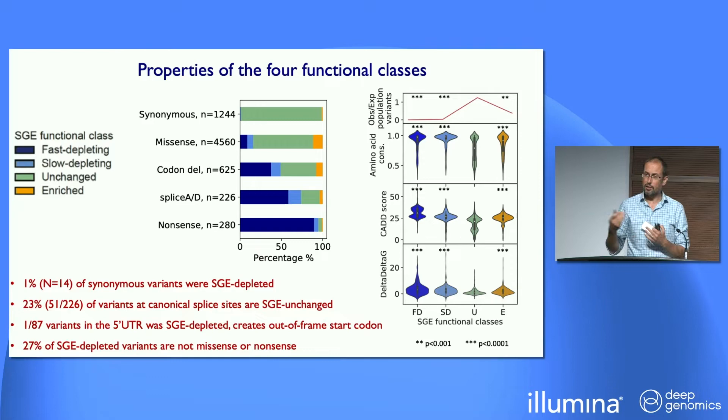How do those different classes map onto what we know about protein coding variation? Unsurprisingly, pretty much all of the synonymous variants are unchanged, and pretty much all of the nonsense variants are depleting — most of them fast depleting. However, there's about 1% of all synonymous variants which are depleting. The splice acceptors and donors, often thought to be as bad as other forms of protein truncating variants, actually have a high proportion that are unchanged. The codon deletions — about half of those were depleting. And the missense variants — about 16% of them depleting.